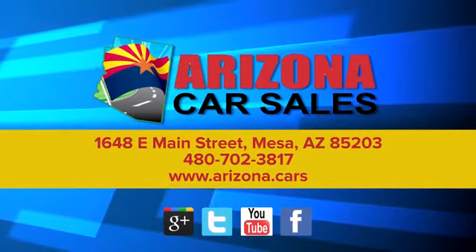Get the car, truck, or SUV you want and experience the Arizona Car Sales difference today.